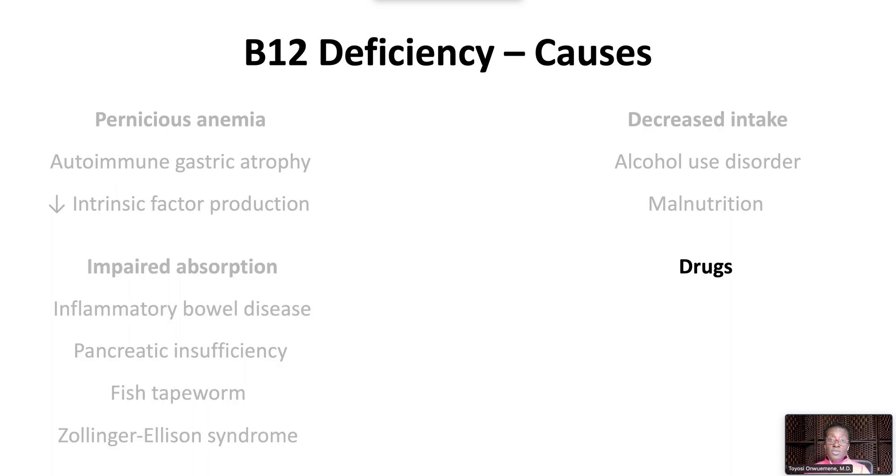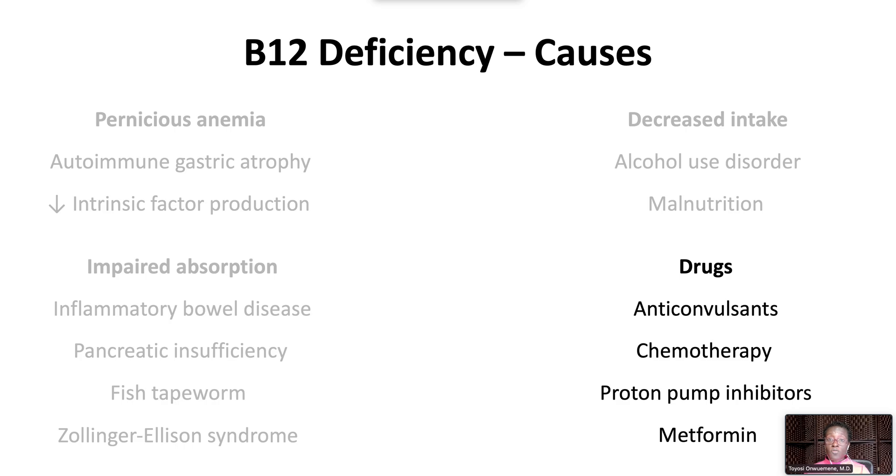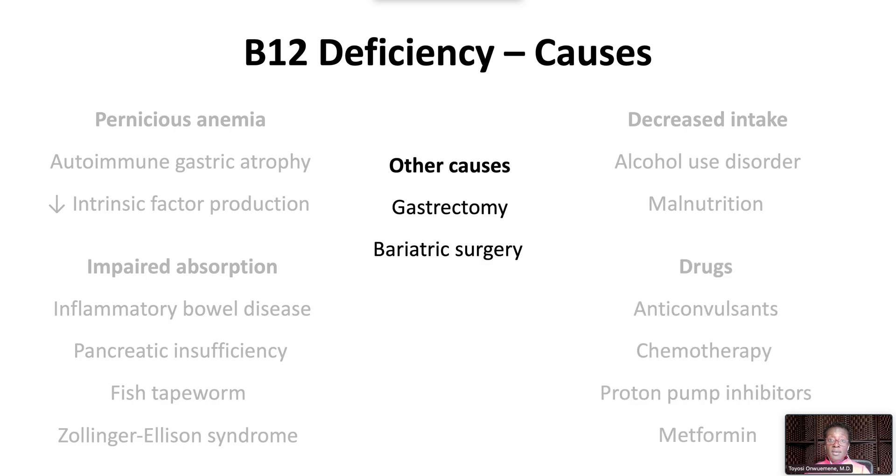It can be seen with certain drugs that impair B12 absorption, including anticonvulsants, chemotherapy, proton pump inhibitors, and metformin. Other causes include gastrectomy, bariatric surgery, gastritis, and H. pylori infection.